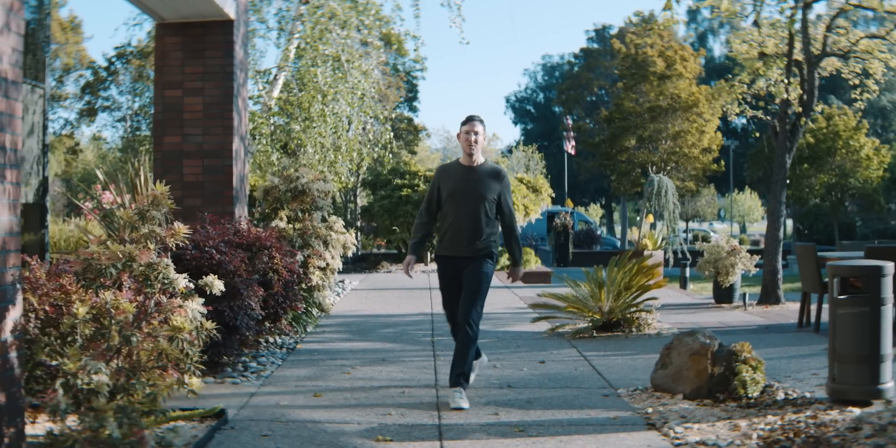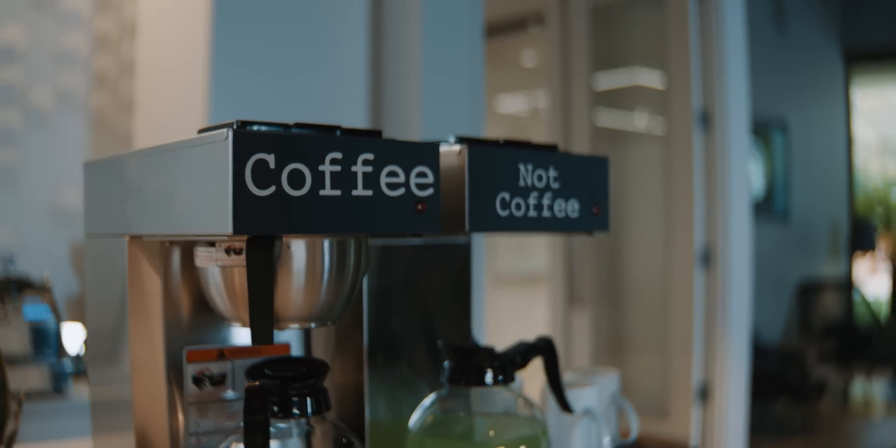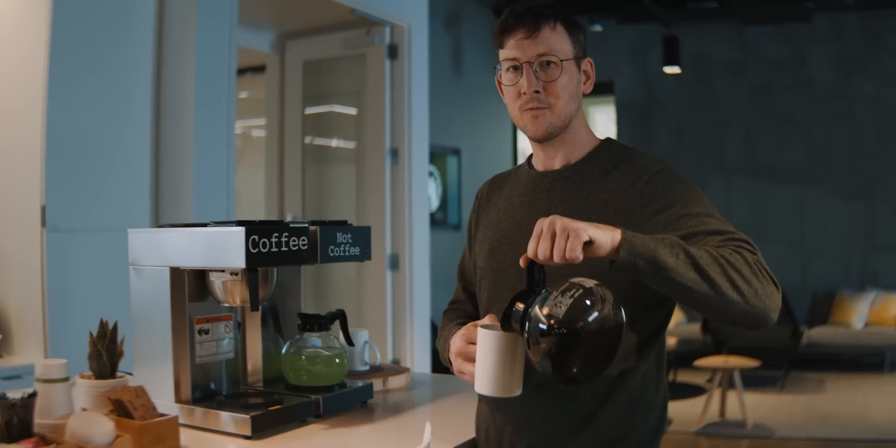Hi, I'm Ryan Dahl. You might know me as the creator of Node.js. As a programmer, I like things that are simple. Really simple. Programming should be simple. That's why I created Node.